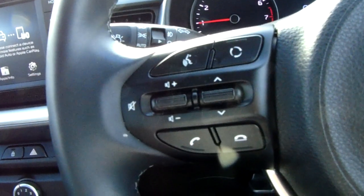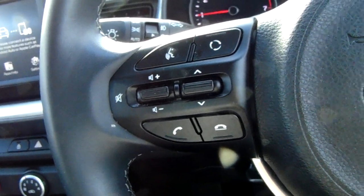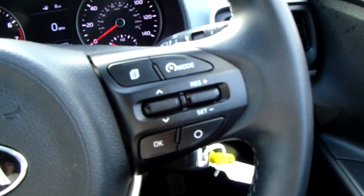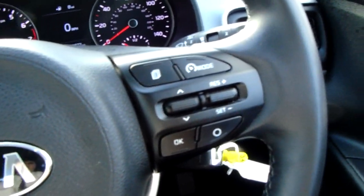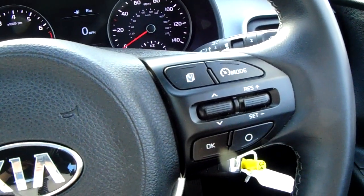Moving on to the steering wheel, on your left hand side you have some controls for the hands free and audio. On your right hand side there are controls for the cruise control, which will help take a little bit of the stress off yourself for those long journeys.